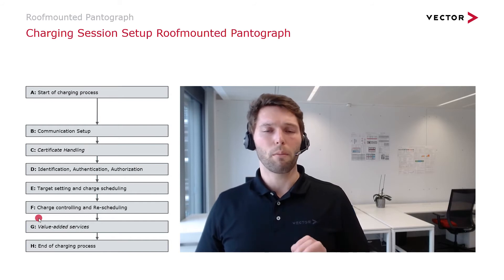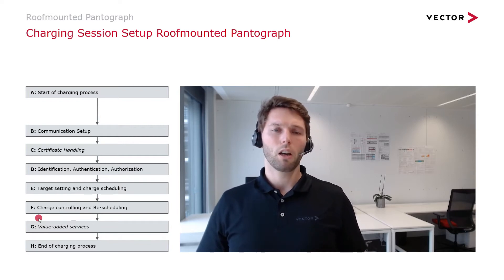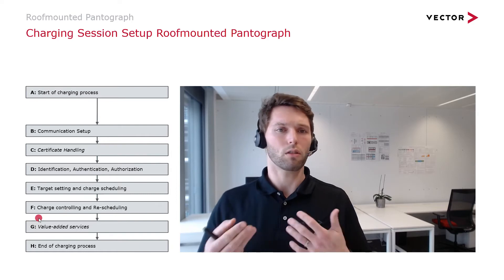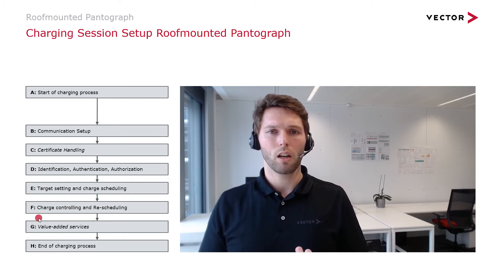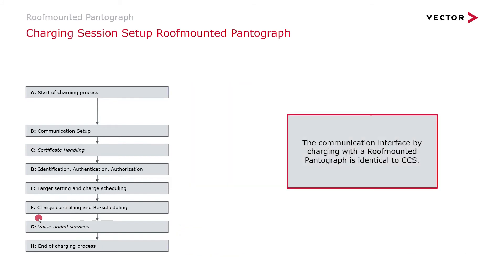If you are familiar with the Combined Charging System, this might sound very familiar. The roof mounted pantograph is connected through the control pilot to the infrastructure, and the communication is indeed identical between CCS charging and pantograph charging when looking only at communication through the control pilot itself.